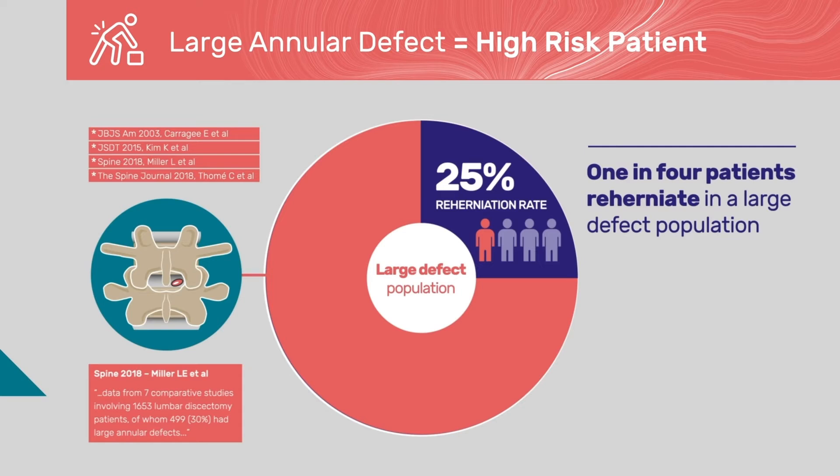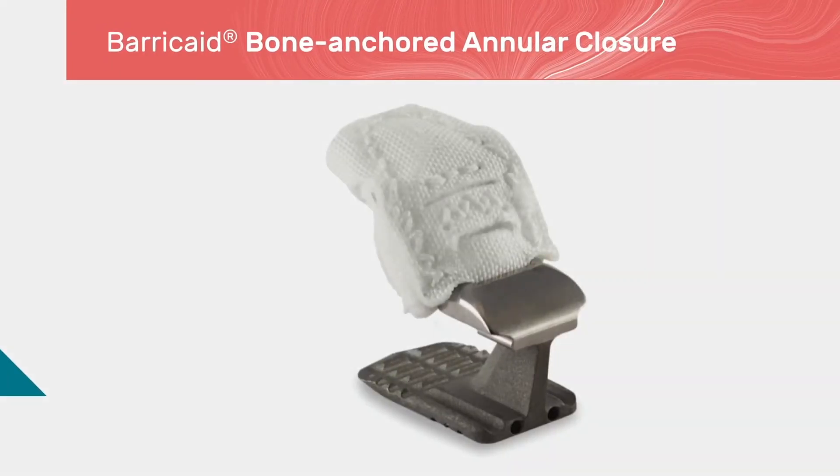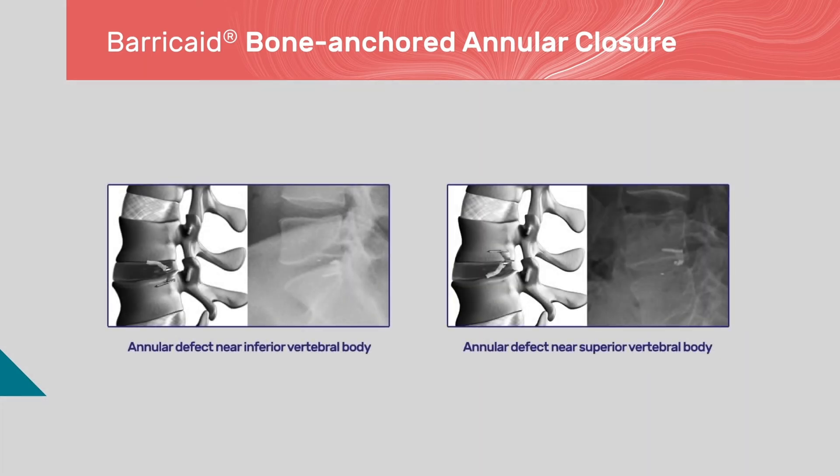Patients with small annular defects tend to do extremely well and are at low risk of re-herniation. The Barricade implant was designed to securely close large defects in the annulus in order to reduce the risk of recurrent herniation in this high-risk subpopulation. A flexible polyester fabric is designed to close the hole and is kept in place by a titanium bone anchor fixed to the adjacent vertebral body. The implant can be placed in either the inferior or superior vertebral body depending on location of the defect. No artifact is present on MRI.